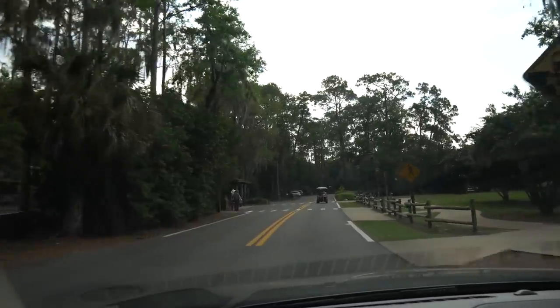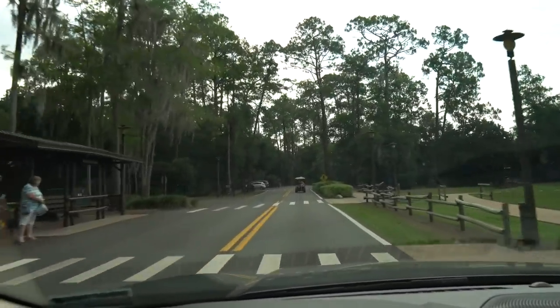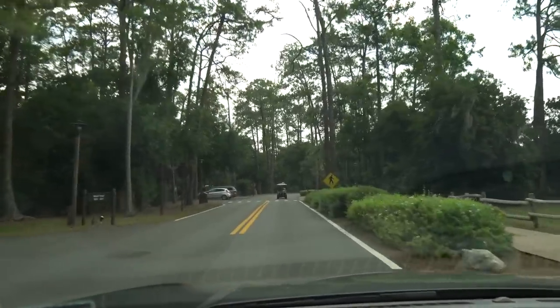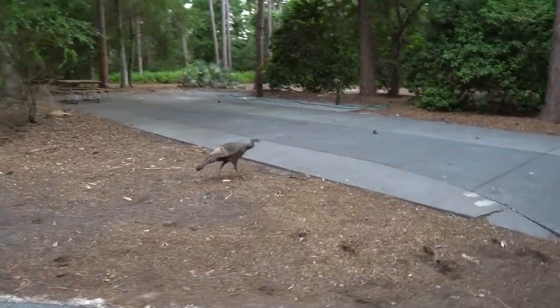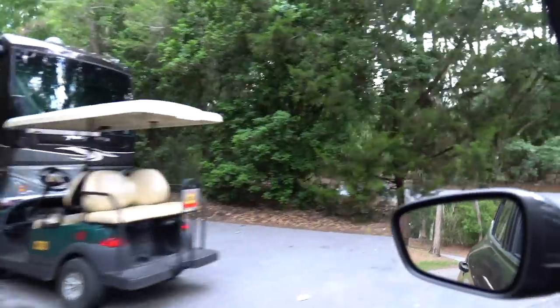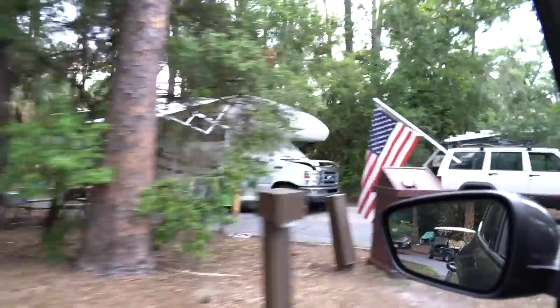It started to rain a little bit so I hopped back in the car and I'm now making my way over to my friend's campsite. Something else to keep in mind - always be looking around because you can spot some awesome wildlife here. Like look at this guy - a wild turkey. There are so many RVs; this kind of makes me want to look into purchasing an RV just to do really cool stuff like this.